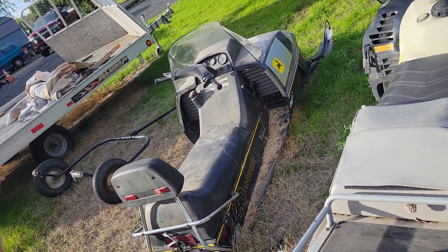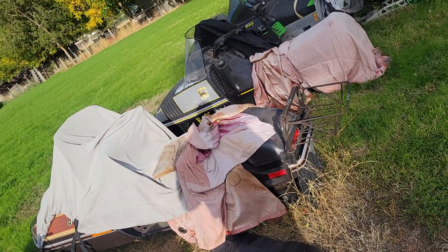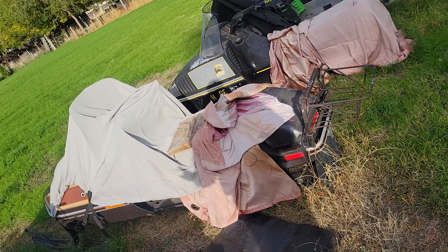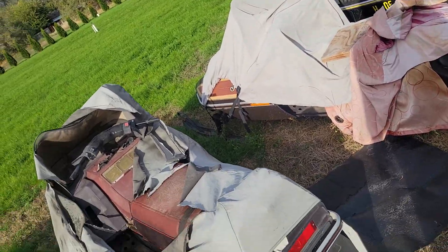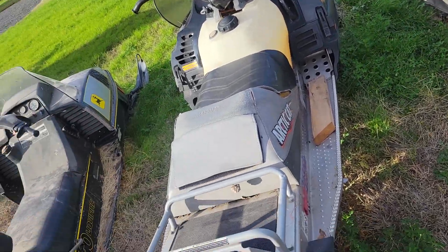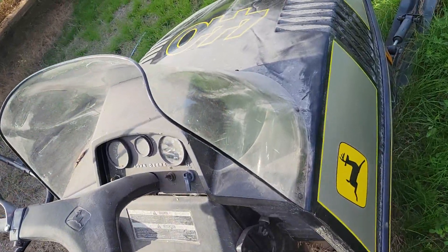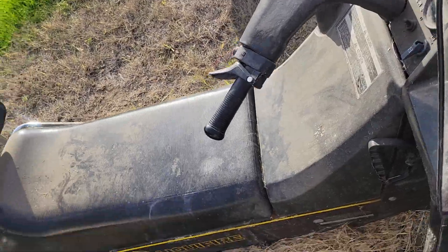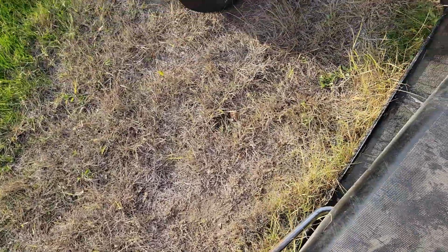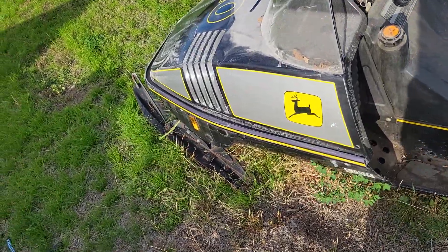I'm not going down one dollar on these. I have to get rid of them — I gotta move. I have all of the paperwork in my name. Some of them are licensed and current. My favorite one — the one that breaks my heart — is this one. All it needed was a track, and I dropped it off at this guy's house and he didn't do it.